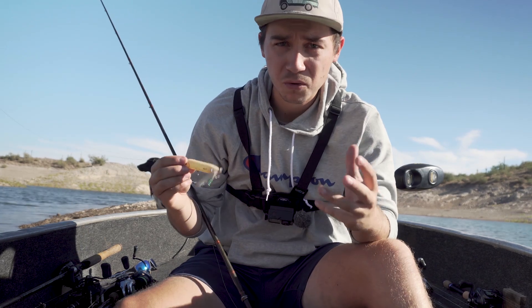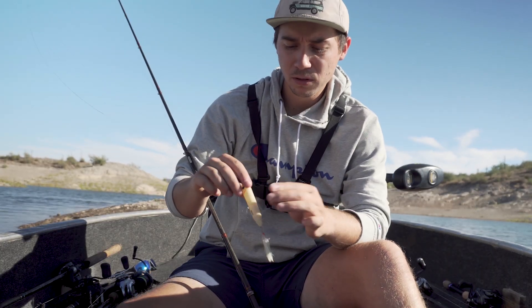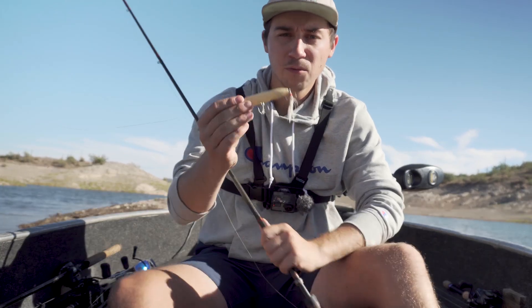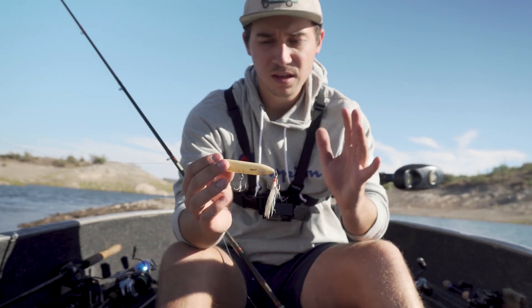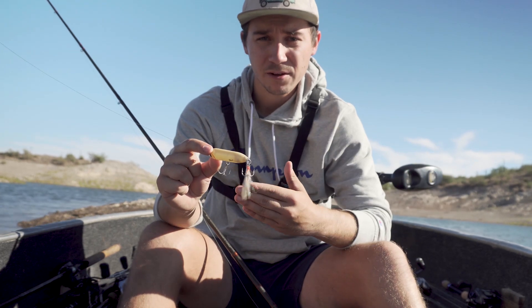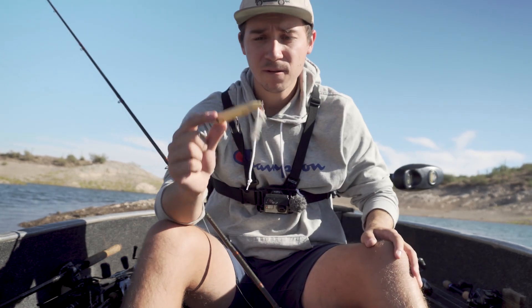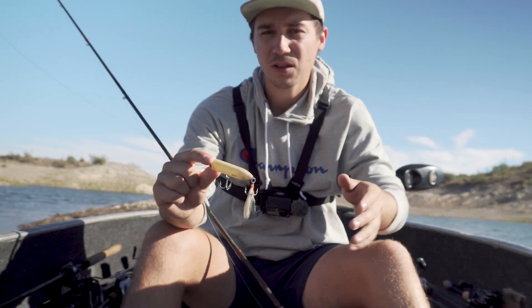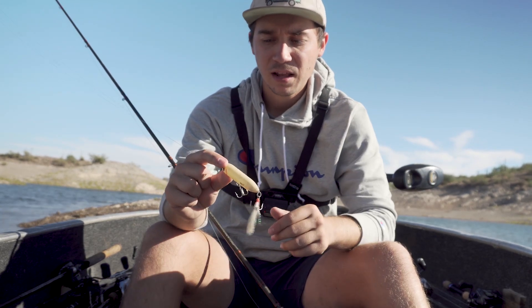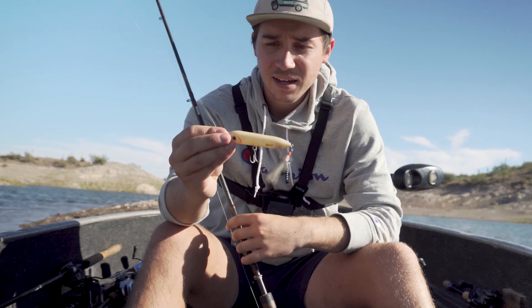As it gets a little colder, work it slower. When pitching around cover, vary your cadence and make it look like a fleeing shad. All these baits are essentially designed to look like a fleeing shad — the more erratic in my opinion, the more fish you'll get, but don't pull it out of their zone. Match how they're feeding: if they're busting all over, get it as erratic as possible and cover lots of water. If they're biting around certain areas, slow it down and work those key spots. A spook is a deadly bait.